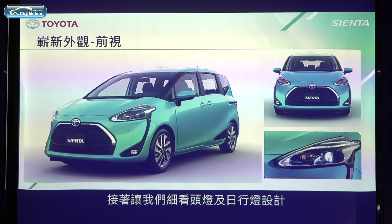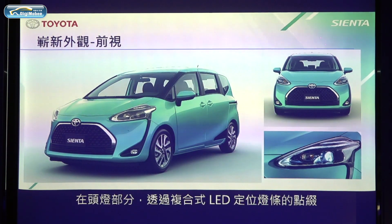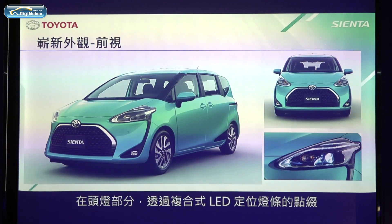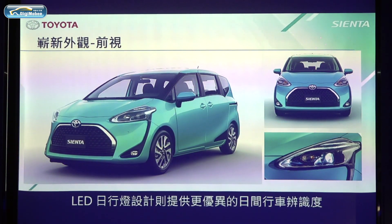Let's talk about the headlamp and daytime lighting lamp design in more detail. By using two lights of LED illumination in the headlamps, we express a high-tech image for the front view. LED daytime running lights provide better safety driving.